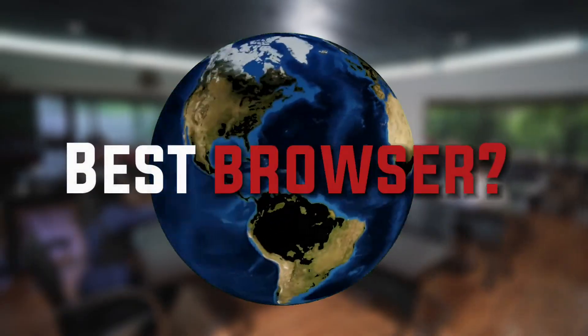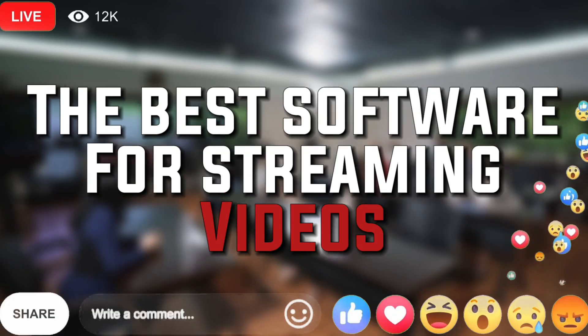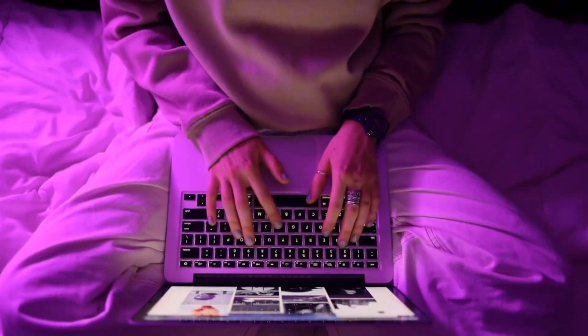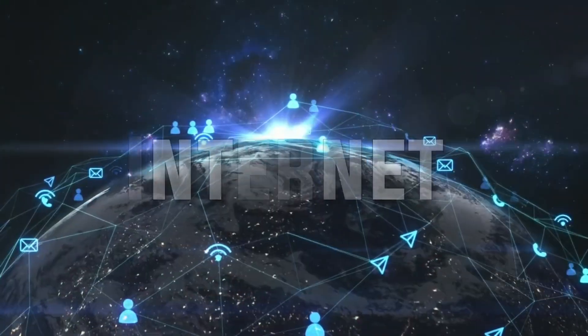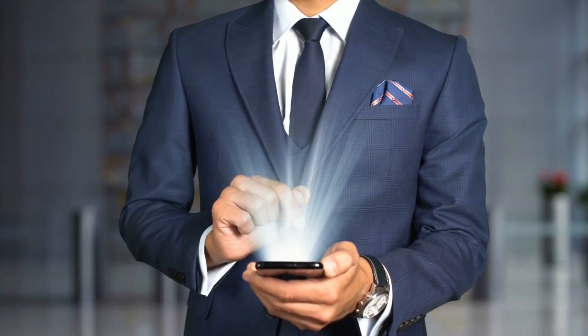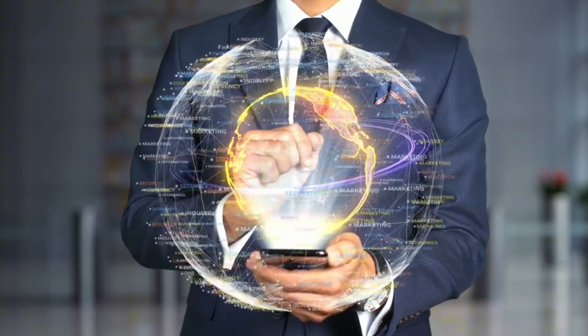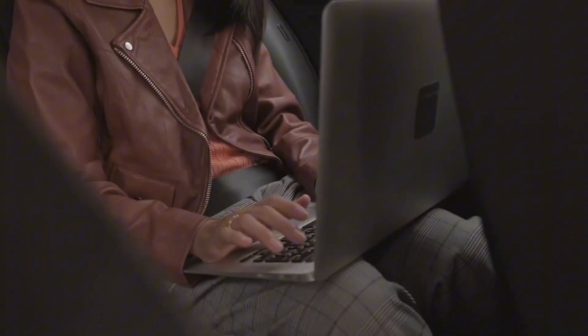Questions bothering on the best browser to use, what VPN software to have installed, the best software for streaming videos, and a host of others are becoming more difficult to answer as a lot of software that can perform these particular tasks has flooded the internet. In this video, we've made our best software pick for some of these peculiar needs, highlighting their strong points and the devices they can be used on. Let's get started.